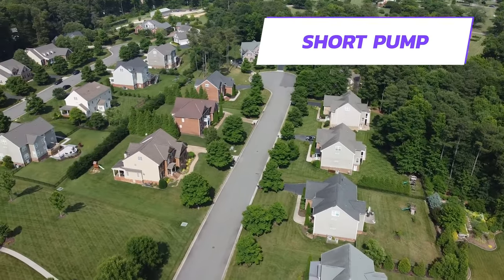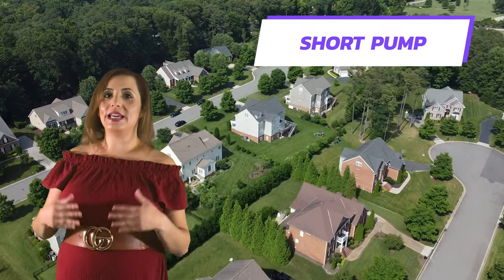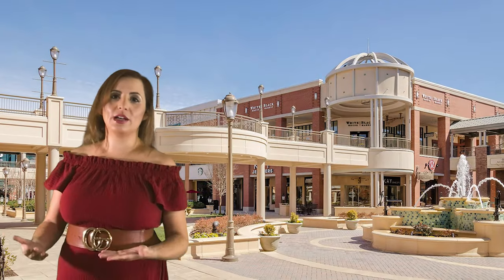Hi and welcome back, my name is Luz, also known as your agent Luz. In this video I'm going to talk about another favorite spot of mine, which is in the West End of Henrico, also known as the Short Pump area. This area is very popular. It really is in the middle of it all — your major stores, the big mall right there in the Short Pump area, and major restaurants.